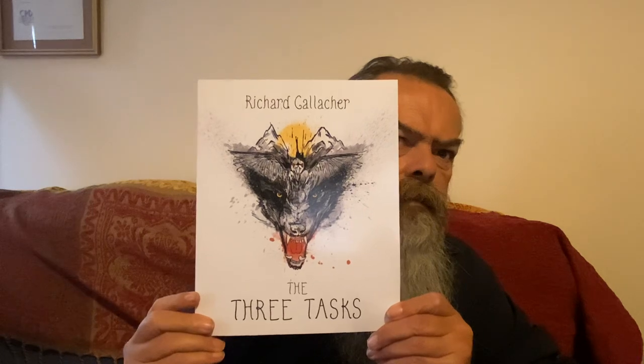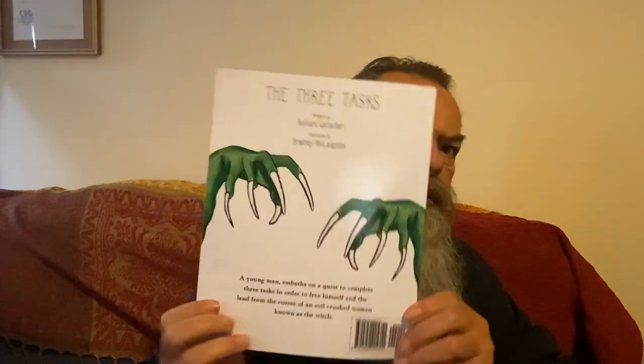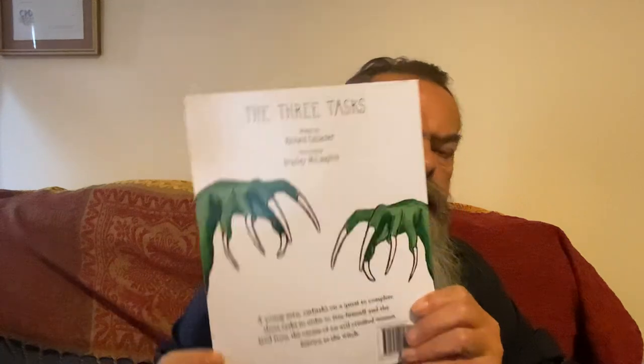Welcome to the review of the children's story The Three Tasks. Here is the front cover and here is the back. It says The Three Tasks, written by Richard Garnica, illustrated by Bradley McLaughlin. A young man embarks on a quest to complete three tasks in order to free himself and the land from the curses of an evil crooked woman known as the witch.